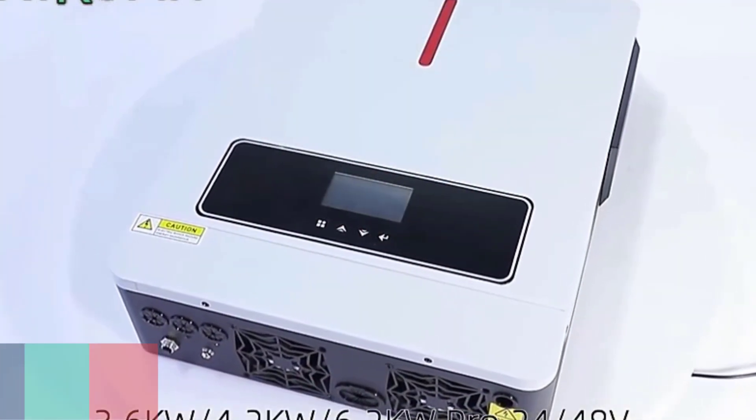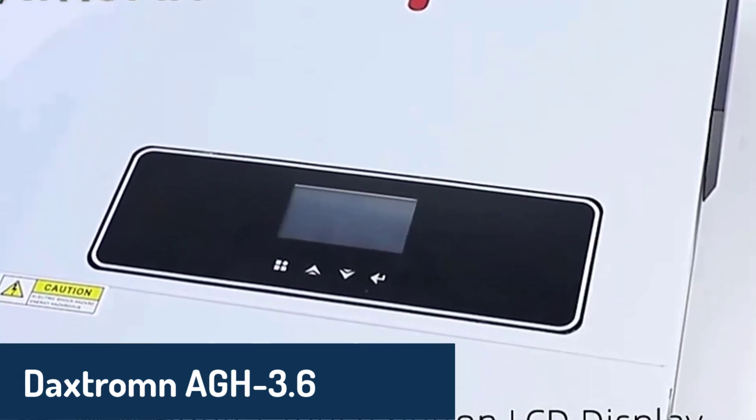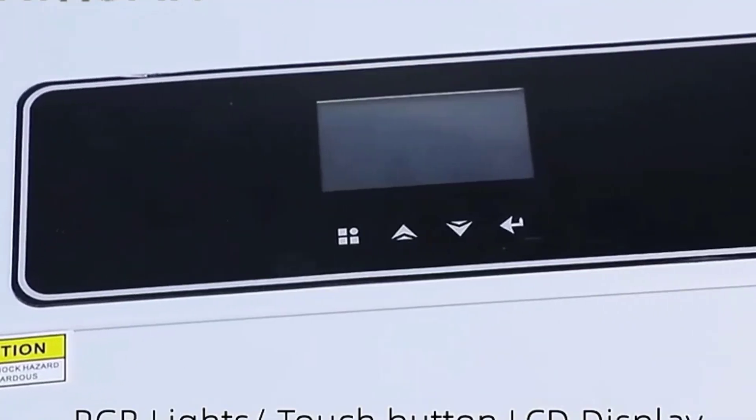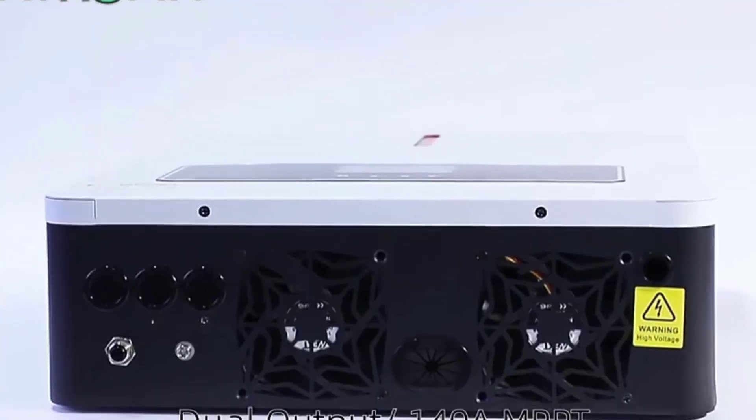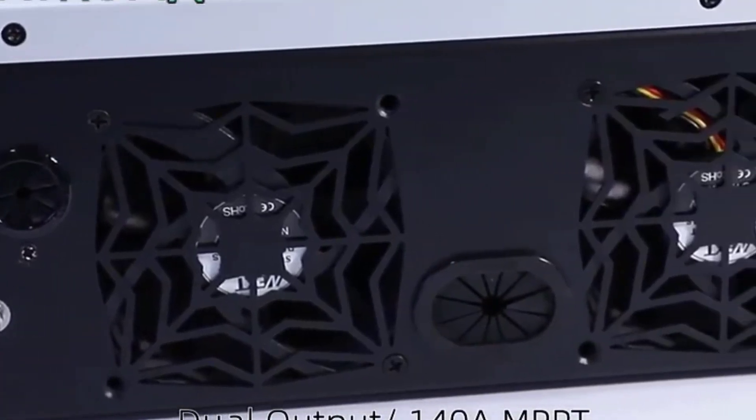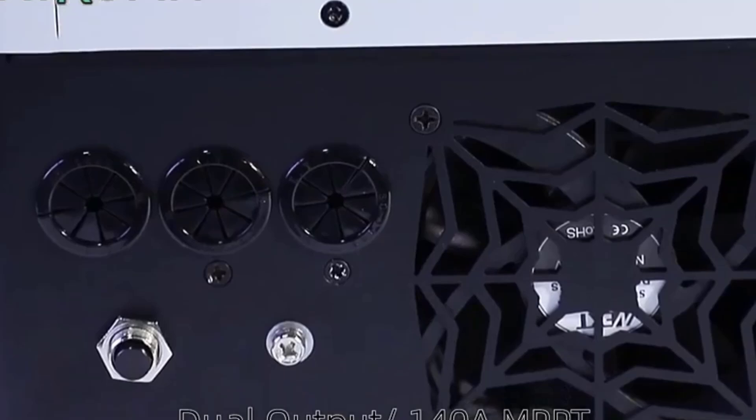Number 4: We have the DAXTROM AGH 3.6 Grid-Tie Solar Inverter. This inverter stands out with its dual output and high conversion efficiency of up to 98%. It supports a maximum PV input power of 6,200 watts, making it suitable for both small and medium-sized systems.